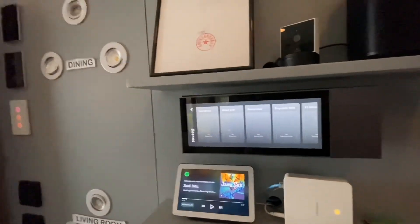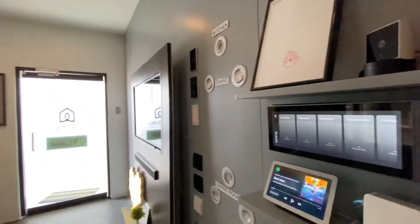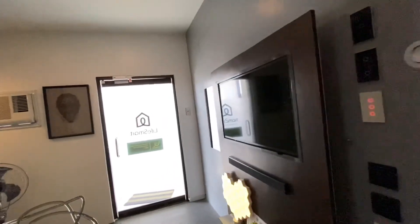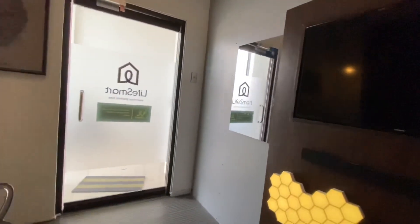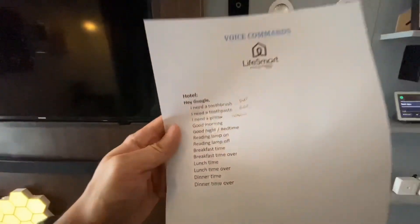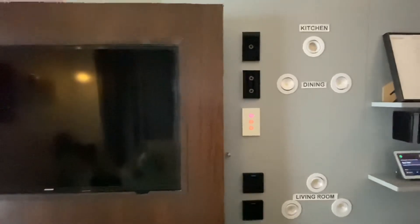So this is the hotel of the future where guests don't actually need to press anything. You can just have a menu of some sort in the room where the guests will just read out the voice commands of what they can do in the room.